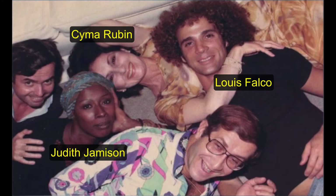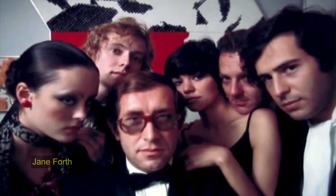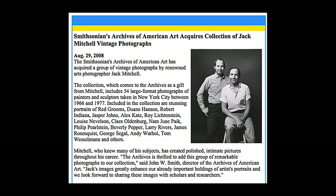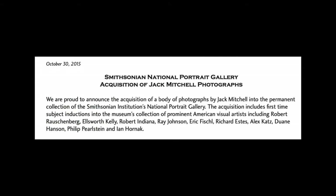Jack Mitchell loved photographing artists and became personal friends with many of them in New York. The result is that in the 1960s through the 1990s, he photographed most of the period's prominent New York City artists repeatedly. Today, many of these photographs are in museum collections. There are 54 Jack Mitchell portraits of artists in the collection of the Smithsonian Archives of American Art.